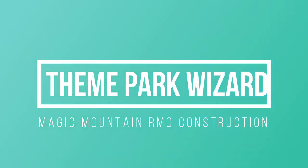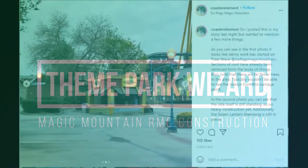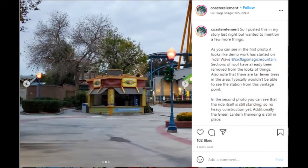Welcome back, Theme Park Wizard, and we have some breaking news here. Something we've finally been waiting to look for, and it looks like Six Flags Magic Mountain coaster element caught this photo of the Tidal Wave building looking like it's being ripped apart and demolished.